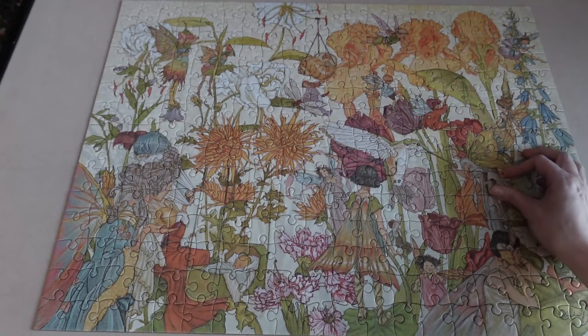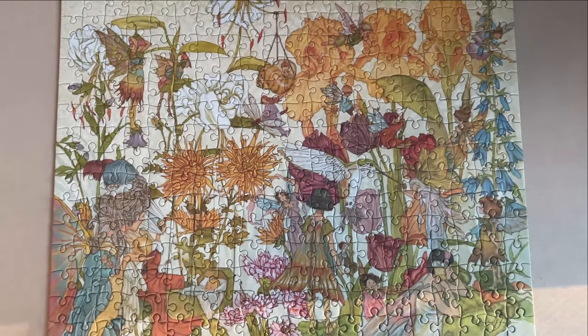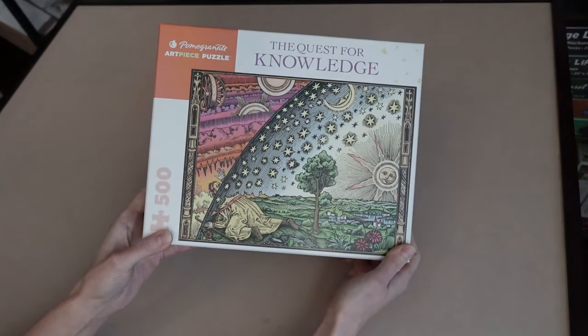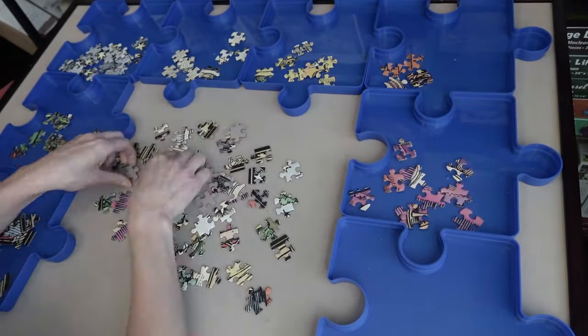This puzzle took me about an hour and 30 minutes to complete. And now that I think about it, don't speed puzzlers do 500 counts in less time than that? Well, never mind that. What matters at the end of the day is that it was fun. And I was happy to pop that last piece in because I knew it was time to step up to Pomegranate's 500 count puzzle.